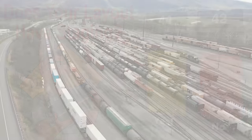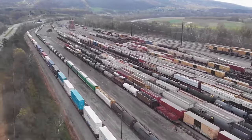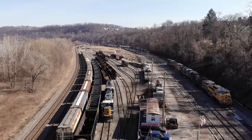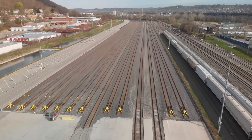Railroad yards can be categorized in a variety of ways — there are huge class yards, simple interchange yards, and smaller local yards. But in this video I'm going to show you some real life staging yards and some modeling ideas.